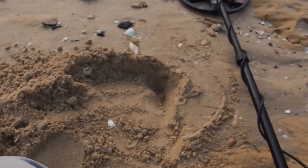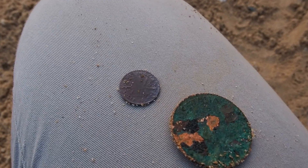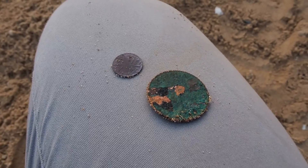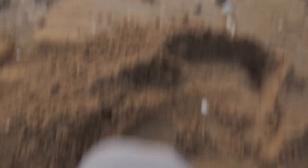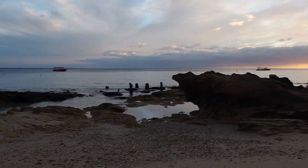So we're just on to our next hole, which was the one just down there. Got two signals out of that one — one was a little thrippence and a penny again. Looks like we're on the old stuff today. We'll keep going and see if we can find some more. The sun's just risen in the background, so got plenty of time to go.